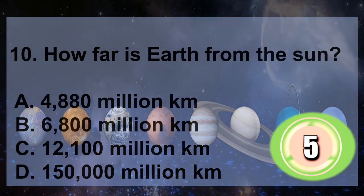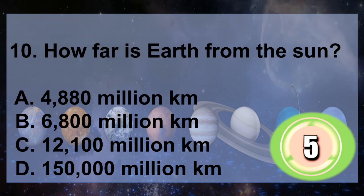Question 10: How far is Earth from the Sun? A. 4,880 million kilometers, B. 6,800 million kilometers, C. 12,100 million kilometers, D. 150,000 million kilometers. You have 5 seconds to answer.